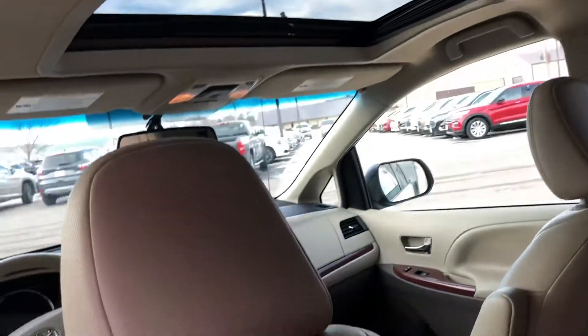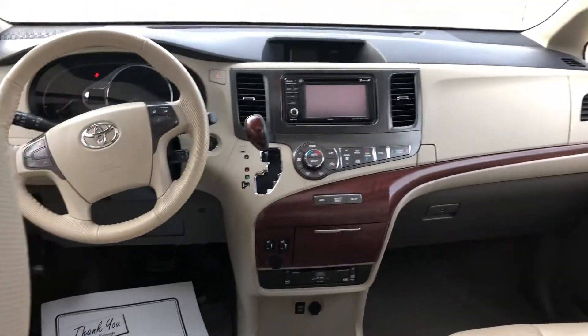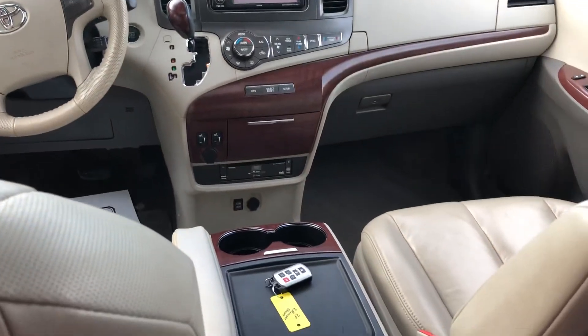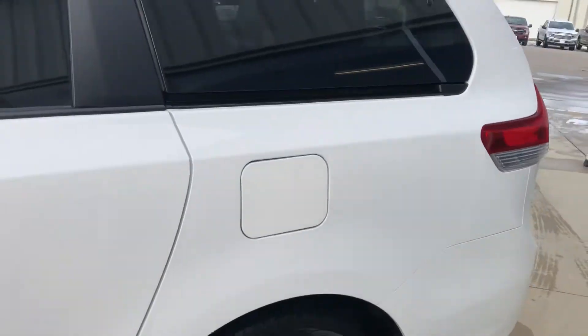DVD, sunroof, navigation. Really nice van all around — nice and large, fit everybody in here no problem. This one also has an aftermarket remote start that was added by the previous owner. They were local here in Iowa Falls.